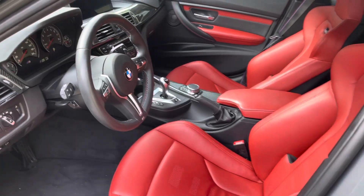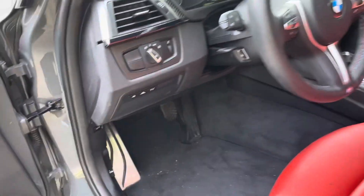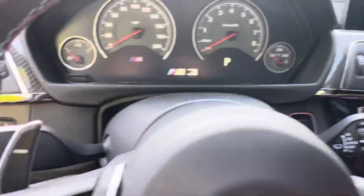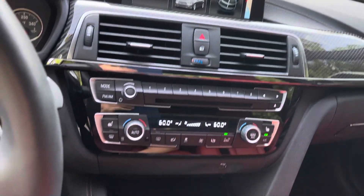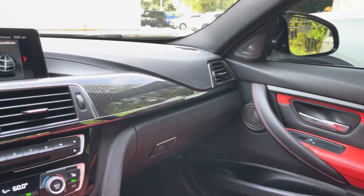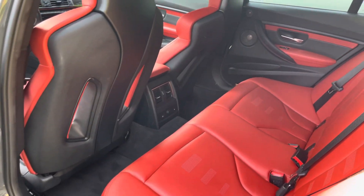Nice red interior, double cluster, manual with carbon fiber finish. See the heads-up display, navigation, automatic headlights, automatic wipers — all the active safety features are there. Very clean carbon fiber trim system. Racing seats — look at those seats.